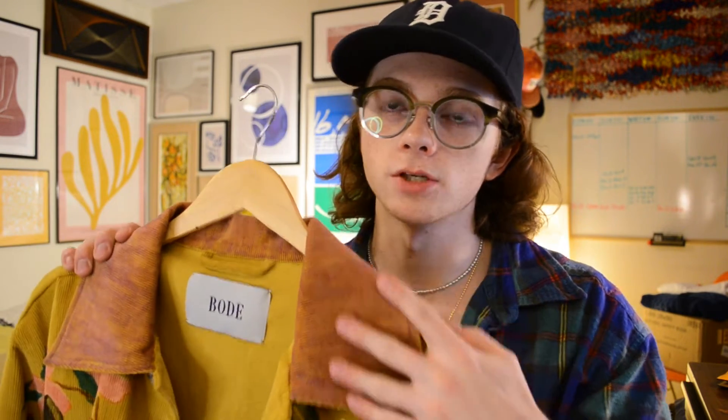This one's technically a custom although it is a design that has been done before — I just had them switch up some things, for example on the collar and the cuffs as well as the button details. I had them do this sort of almost rusty purple, so that was the one thing I changed. Super happy with it. I definitely got to get my money's worth out of it — I'm gonna be wearing this for a while. Very special piece to me.